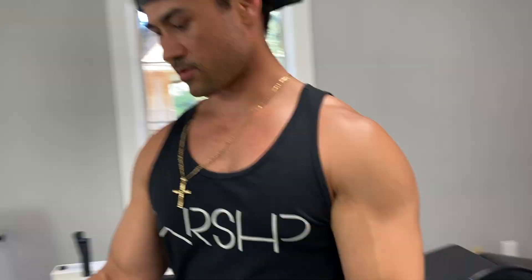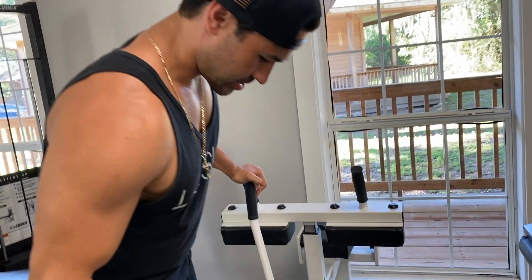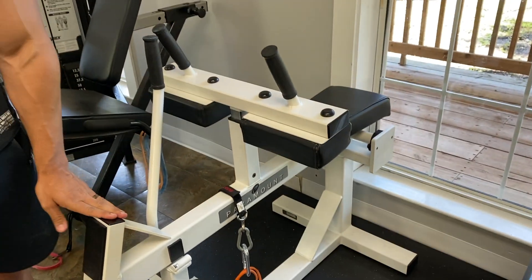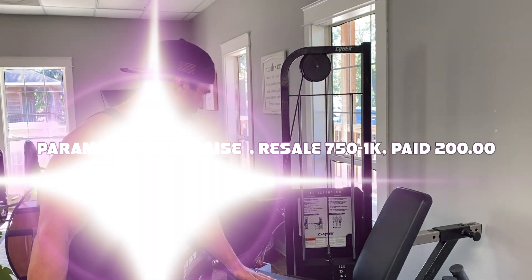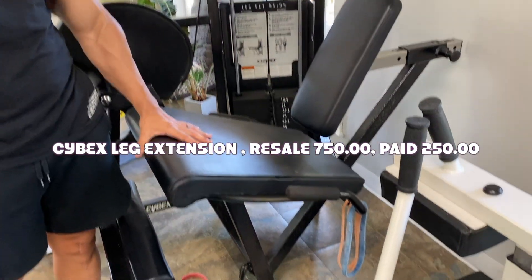Next up is a seated calf raise — this is a Paramount, probably manufactured in the late '90s. The gentleman I got it from completely refurbished it and I got it for $200; the going price right now is around $1,000. There's also a Cybex piece — I love the way this specific machine feels. I got it from the same ex-MLB baseball player I got the other Cybex pieces from, and this one specifically was $250 as part of the overall deal.